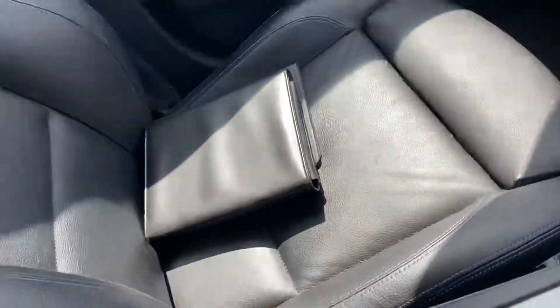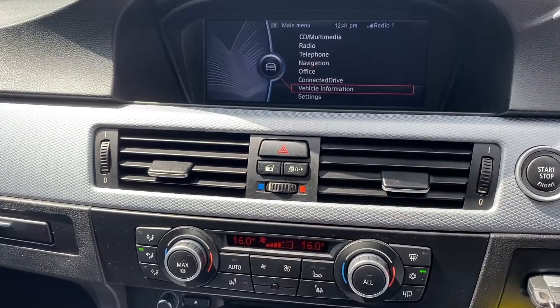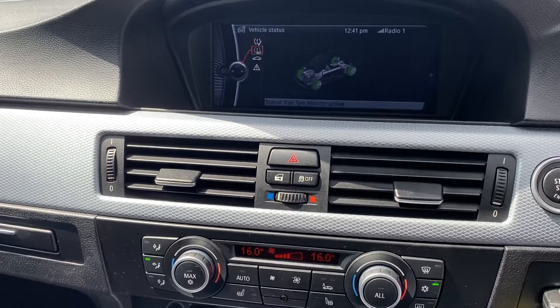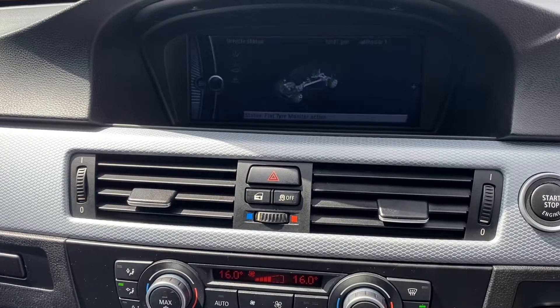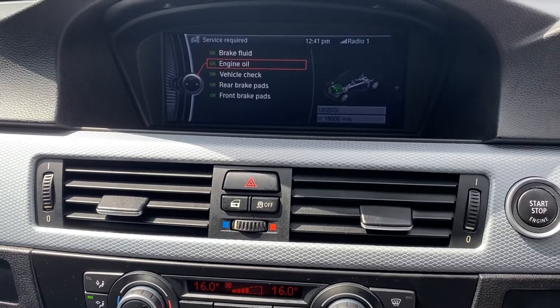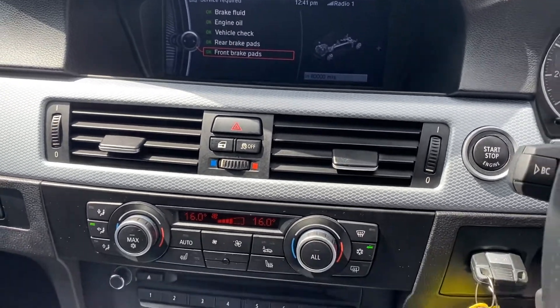The passenger seat is just as nice, and the rear seats too. The dashboard display tells you if there's anything wrong with the car or if there are any faults — let me run through that with you. Check control shows no faults on the vehicle, as you'd expect. It does need a brake fluid change until 2022, same for the engine oil at 18,000 miles. Rear brakes are at 37% and the front brakes are at 80%.